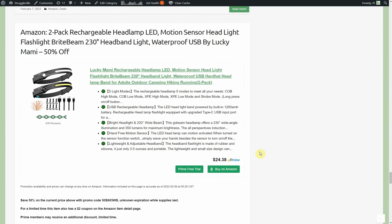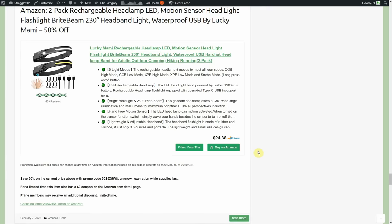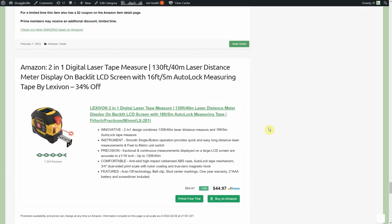Two-pack rechargeable headlamp — LED motion sensor headlight, 230-degree headband light, waterproof, USB rechargeable by Lucky Mammy. $24.38 with a 50% promo code, $2 coupon, and Prime members get an additional discount starting at $22. So Prime members: $22 minus $2 is $20, then 50% off makes it $9 for two rechargeable headlamps. The motion sensor is cool — just wave your hand along the side and they go on and off. I kind of like these because they're light, no extra frontal weight on your forehead, and you get a really wide beam.